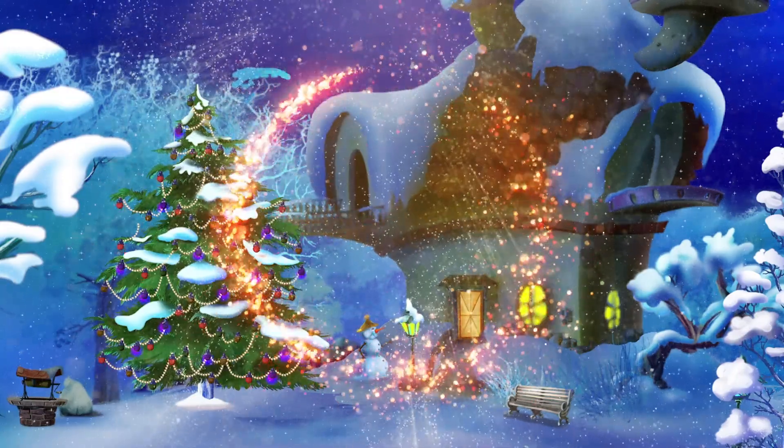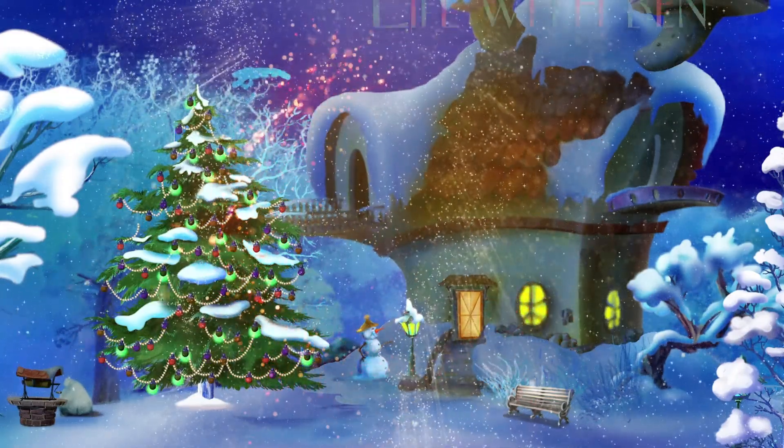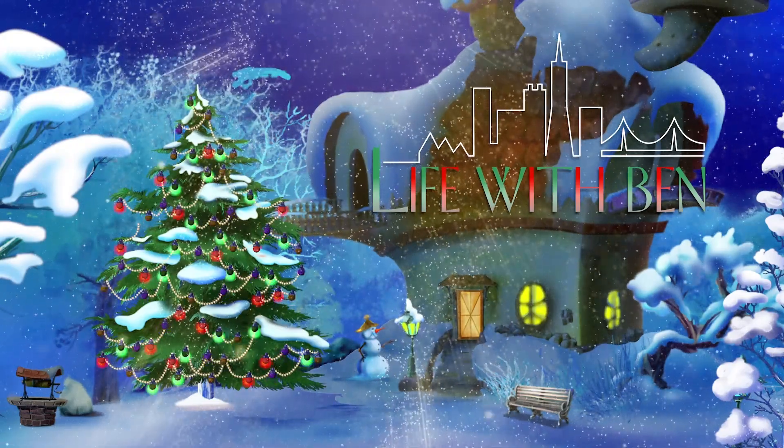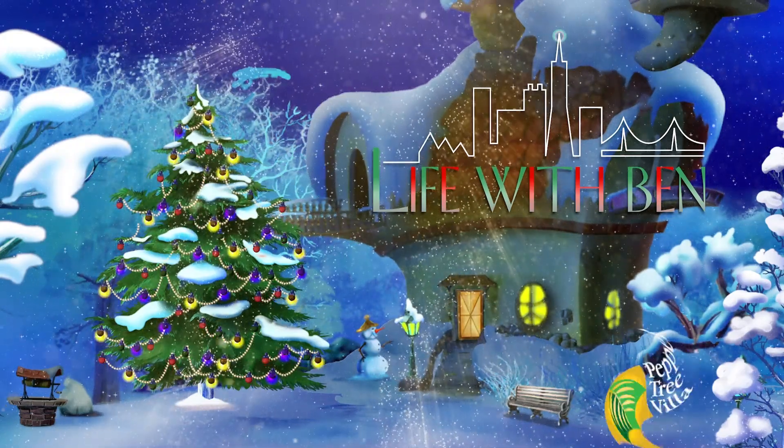Wishing you and yours a very Merry Christmas and a prosperous New Year. You are watching Life with Ben, exclusively on PTV.